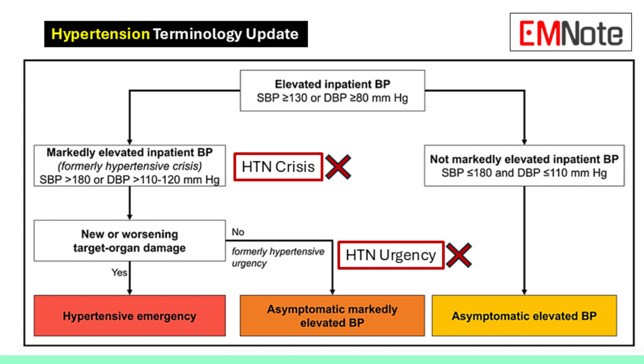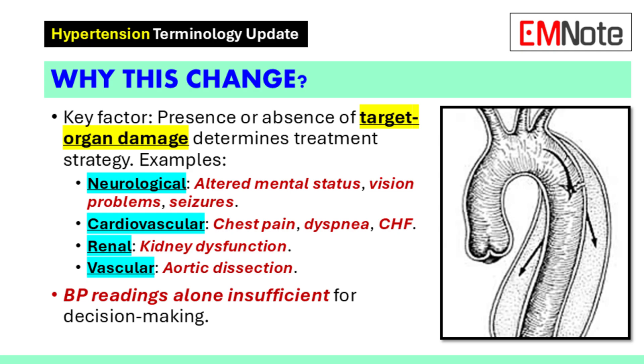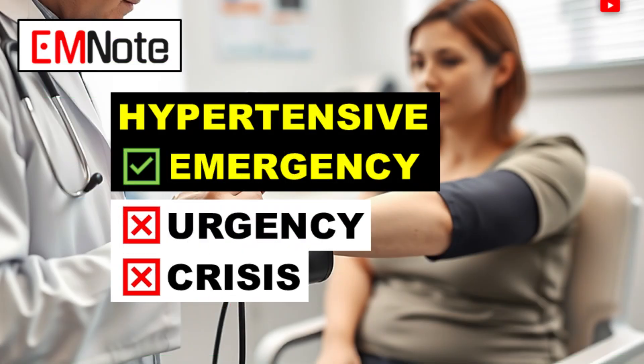To recap the key takeaways: target organ damage, the importance of risk stratification, and providing individualized care. We need to continue learning, staying informed, and refining our practice as new information emerges. Thanks for joining us today to discuss the AHA 2024 hypertension guidelines.